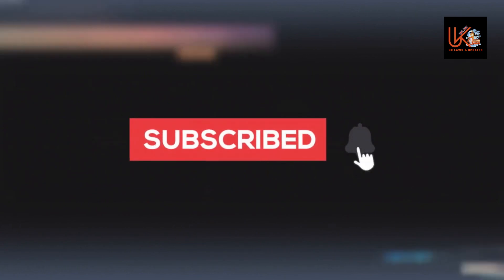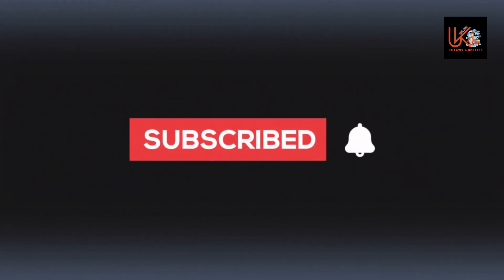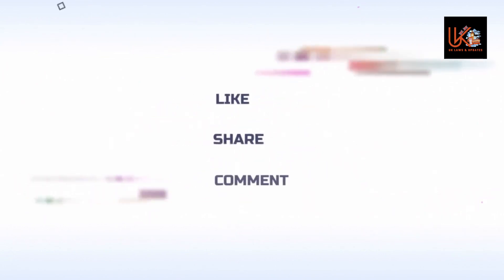Please subscribe to our channel for more interesting videos, and please don't forget to like, share, and comment.